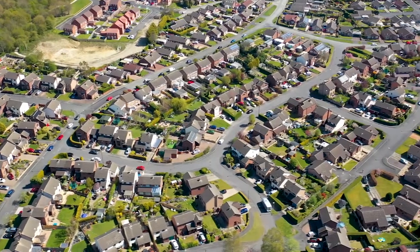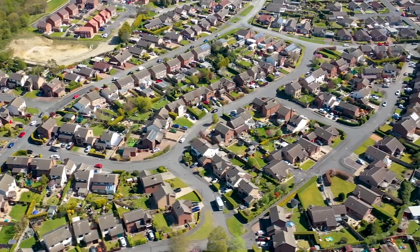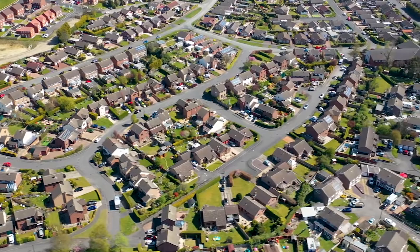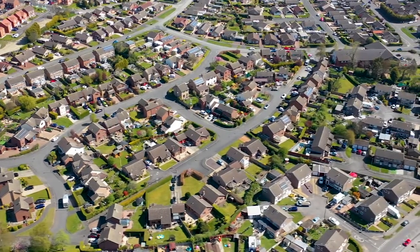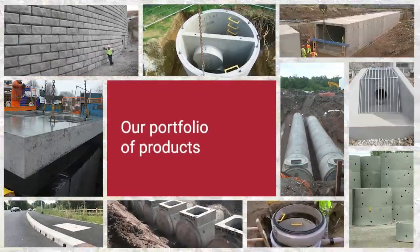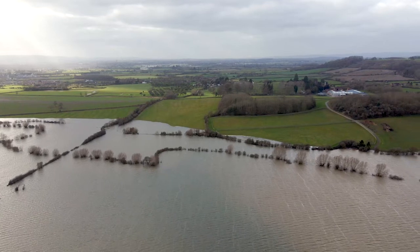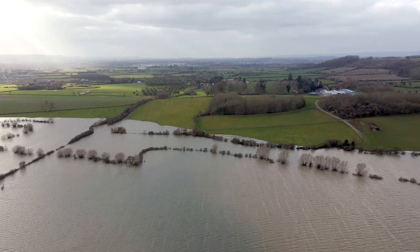While an increasing demand for new developments and homes is great news for many, without sustainable future-proof drainage solutions the risks of flooding will only increase. Marshalls Civils and Drainage offer secure, sustainable water management solutions that are built to last, to mitigate the risk, chaos and damage that flooding can cause.